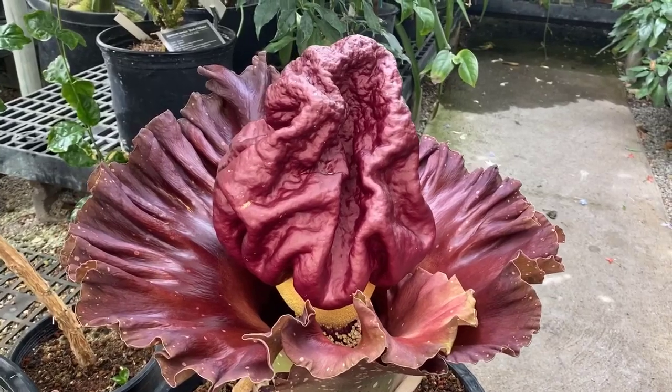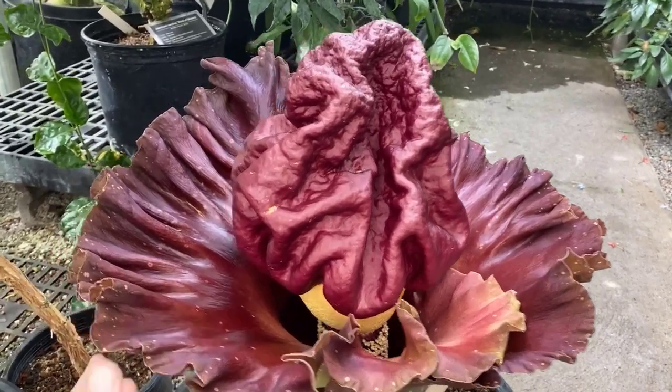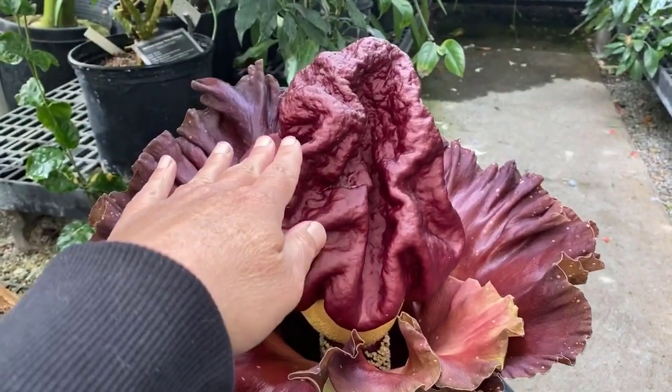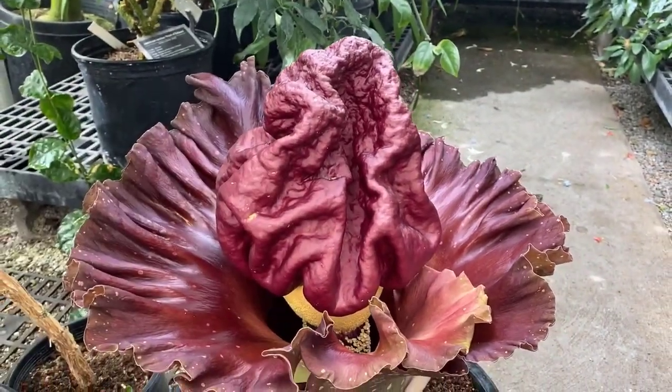It's an inflorescence, which is a cluster of flowers. Like a calla lily, it has the same structure — you have the spathe, which is this modified leaf here, and the spadix right here. This top part is what's going to emit the stench.